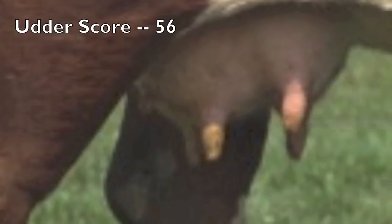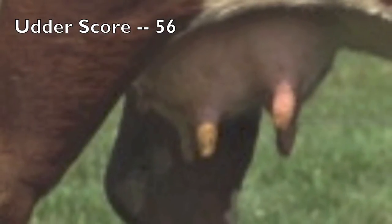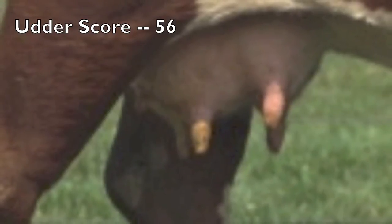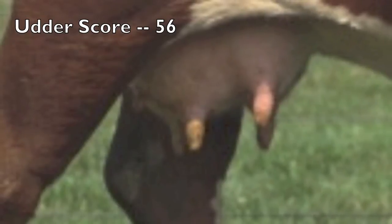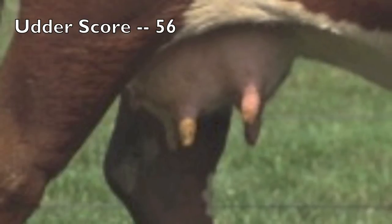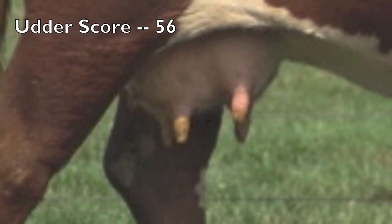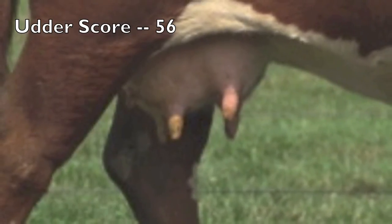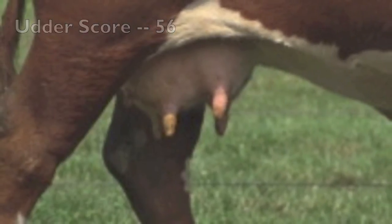This udder is scored a 5-6 — 5 for suspension and 6 for teat size. This udder is slightly off balance when viewed from the side, with larger rear quarters than fore quarters and some quartering observed between fore and rear. To improve quality, we'd like to see a leveler udder floor and stronger fore udder attachment, with a smoother blending to the body wall. In terms of teat size, they're somewhat average in both size and diameter — we'd like to see them slightly smaller and more uniform in circumference from top to bottom.